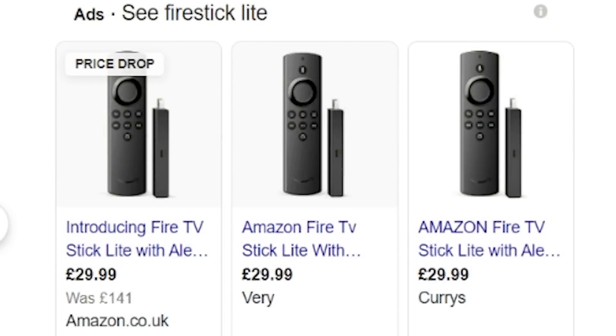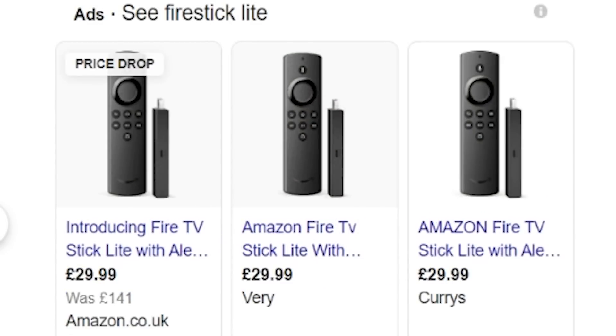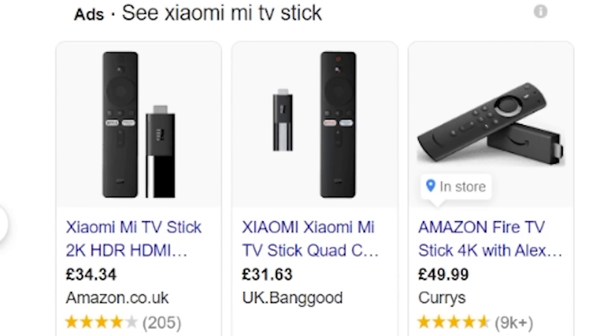The Fire Stick Light and the Xiaomi Mi TV Stick are both budget streaming devices. The Fire Stick Light comes in at £30 or $30, and the Xiaomi Mi TV Stick comes in around £30 to £35. We're going to do some basic side-by-side comparisons for general use — starting up, navigation speed, and app loading — to help you decide which one may be better for you.